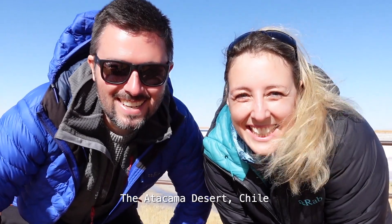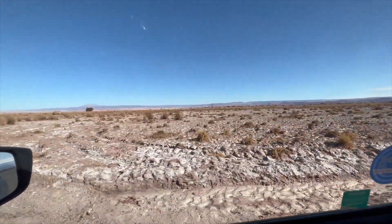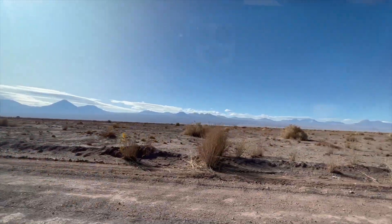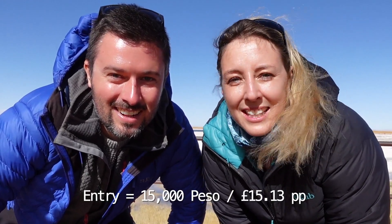Hello everyone and welcome once again to the Atacama Desert. We've left the safety of San Pedro and driven south about 40 minutes. Our first stop is Laguna Cerja, which looks beautiful. We've just paid the entrance fee, about 30 pounds or 300,000 Chilean Pesos, which gives us access to three lagoons today — one of which we can swim in, although it's pretty cold.